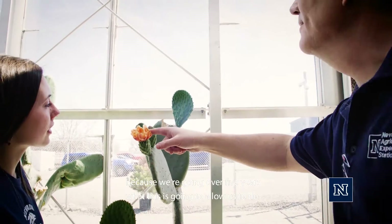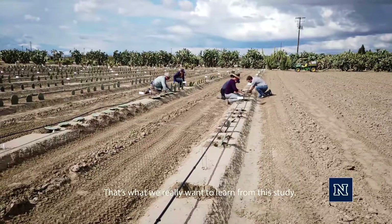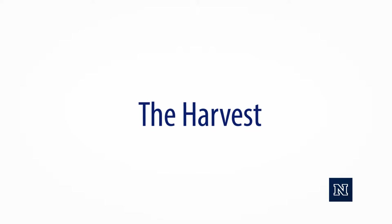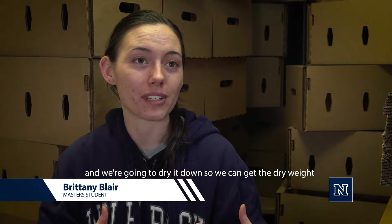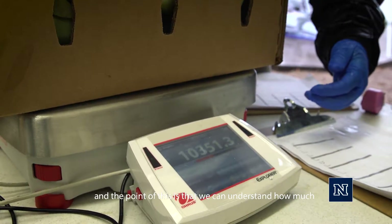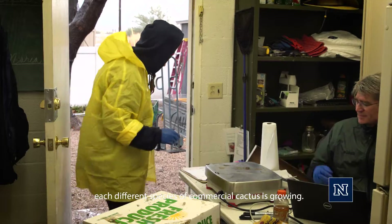Because we're going over five years, what this is going to allow us to do is determine the optimal time of harvest — that's what we really want to learn from this study. So today we're harvesting cactus, and then we're going to take it back to Reno and dry it down so we can get the dry weight of all the cactus. The point of this is that we can understand how much each different species of commercial cactus is growing.